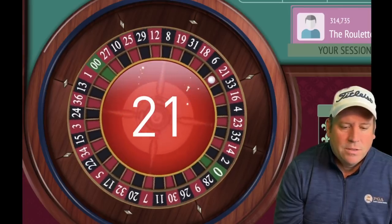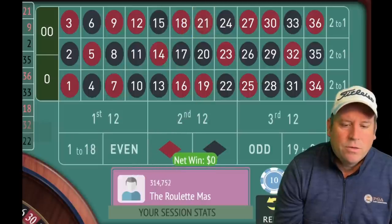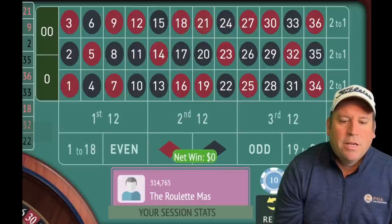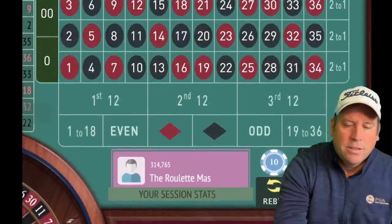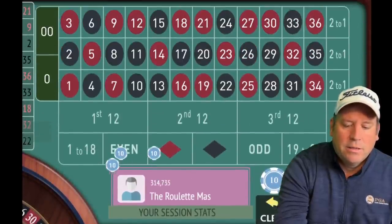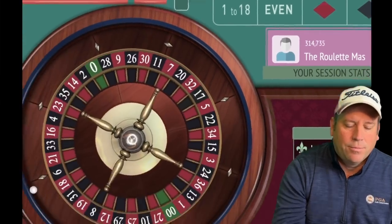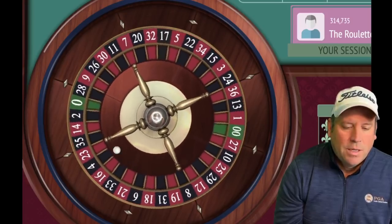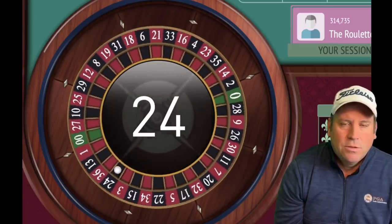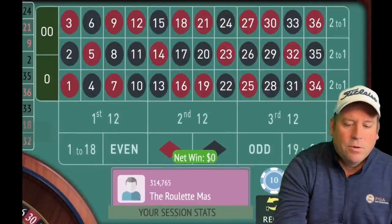That's a 21 red. If we hit 19 to 24 with this system it breaks even, so we just re-bet — you can see we're still at zero. Those are the only six numbers that break even. There's another one that broke even — that's pretty rare to have two of those in a row. There's a progression with some rules that help you not have consecutive losses, which I can't wait to share.